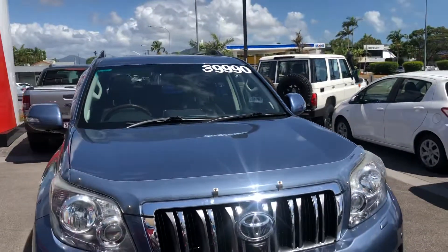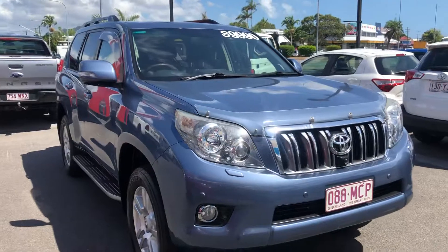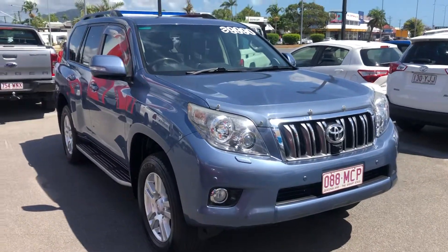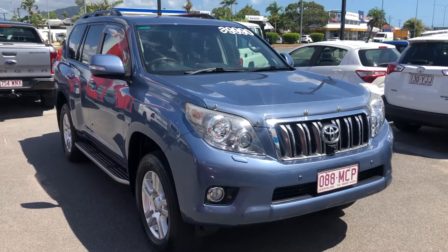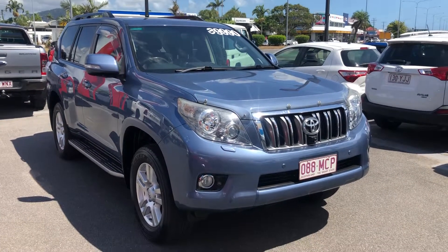Being Toyota Certified, it's been through the Toyota workshop I mentioned at the start of the video where Toyota technicians looked over the vehicle. It's obviously passed those inspections and it's a car that we're very confident about. Thanks for watching the video — I hope you enjoyed it and we'll be in contact soon.